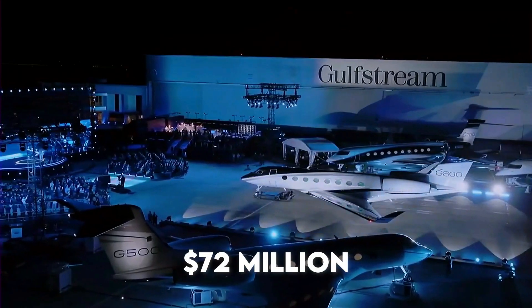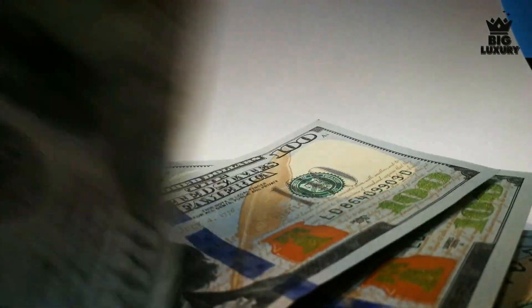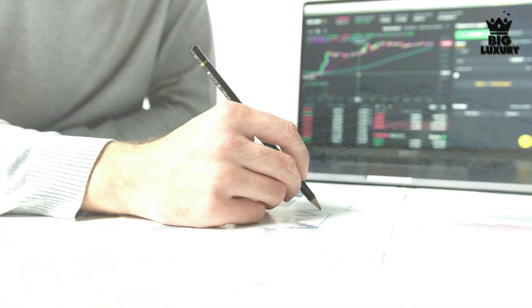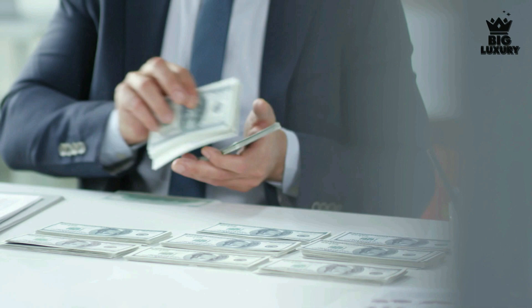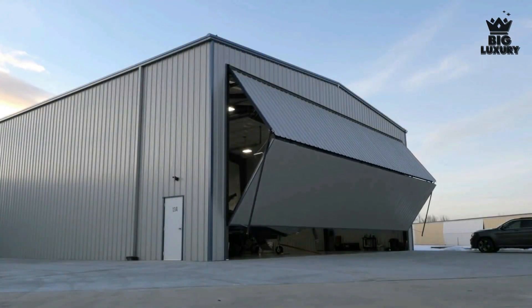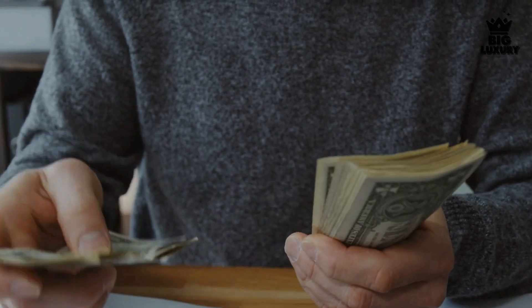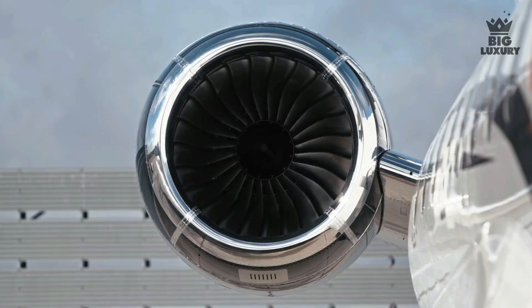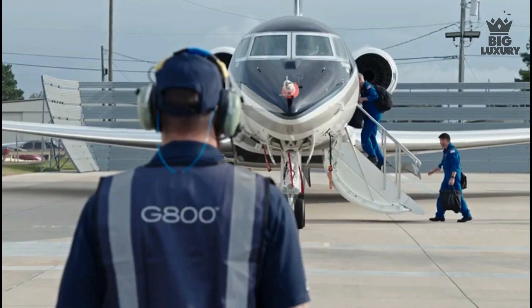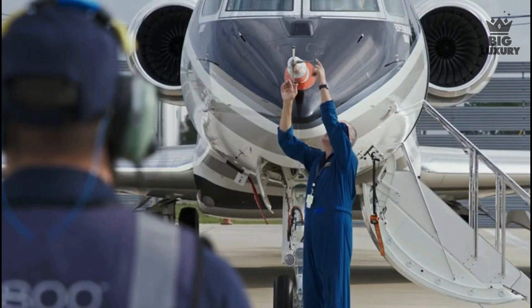The G800 is priced at around 72 million dollars. Fixed operating costs include crew salary, crew training, hangar fees, insurance, management, and miscellaneous fixed costs. Variable costs include fuel, maintenance, engine overhaul, crew landing and handling fees, and other costs — all proportional to the number of hours flown.